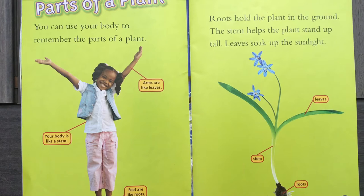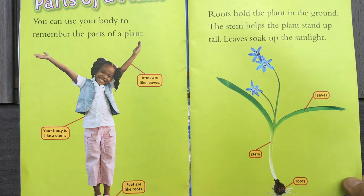Roots hold the plant in the ground. The stem helps the plant stand up tall. Leaves soak up the sunlight.